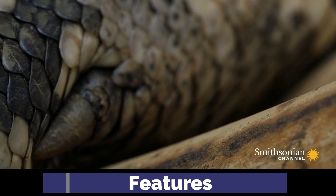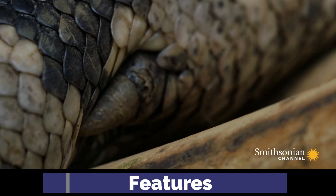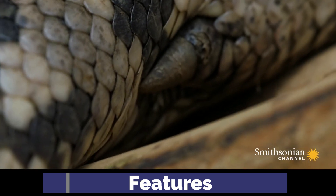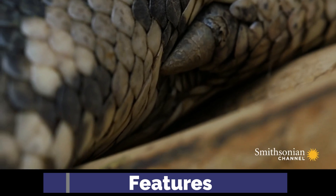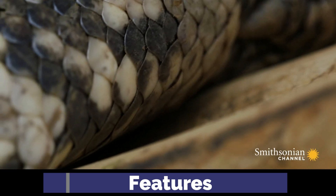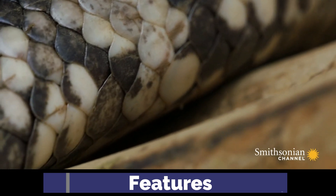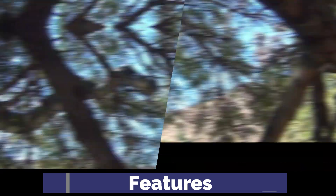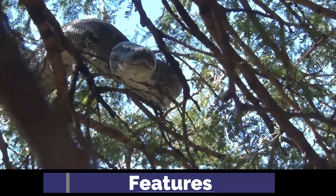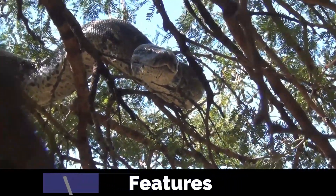The pelvic spurs are small protrusions located near the cloaca of the snake. They consist of remnants of femur bones covered by a claw-like structure, thought to be a remnant from ancestral hind limbs that were functional in earlier reptilian ancestors. These spurs can also aid in climbing and gripping surfaces, helping the snakes maintain stability while navigating their arboreal habitats.